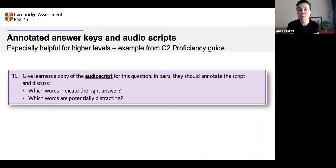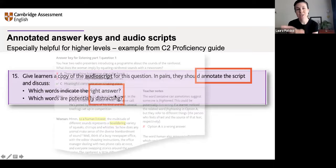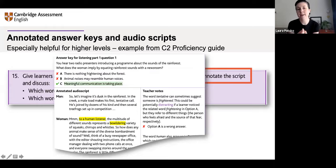This example comes from the C2 Proficiency guide. The activity says: give learners a copy of the audio script and get them to annotate it — indicate which words have the right answer, which words are potentially distracting. Then in the answer key for the teacher, there's all this explanation — not just the correct answer, but an annotated script with notes explaining why, and also anticipating some of the things learners might find challenging about that task.